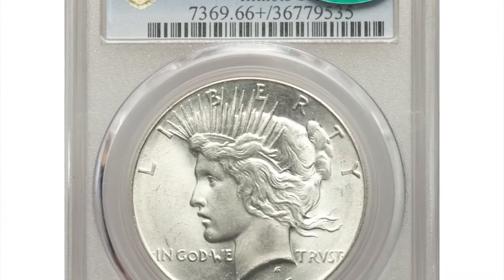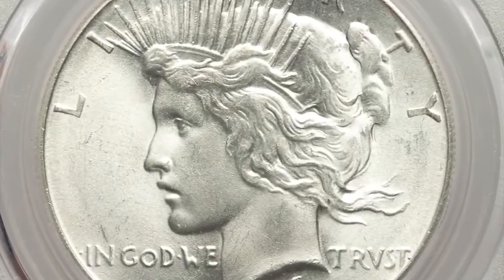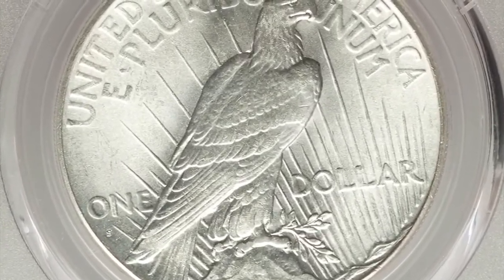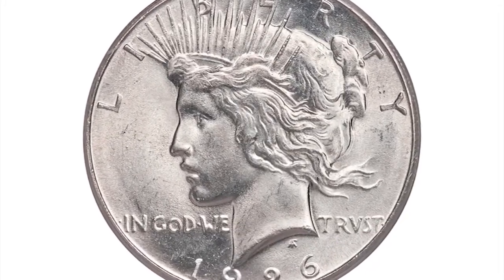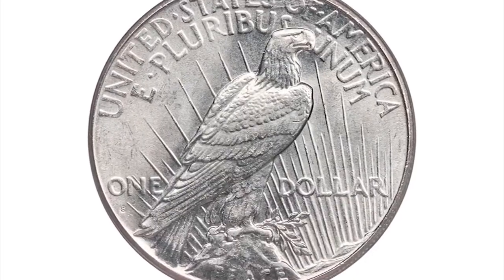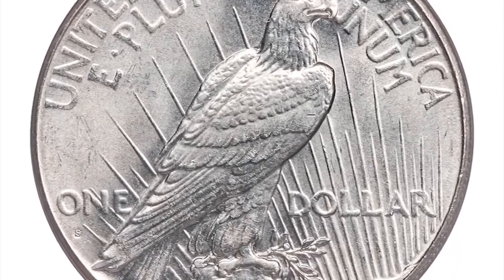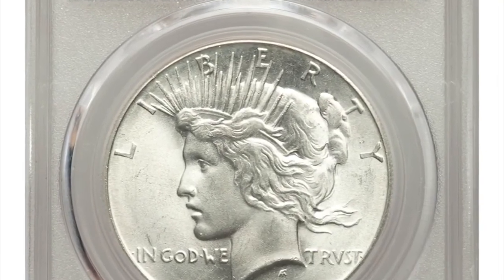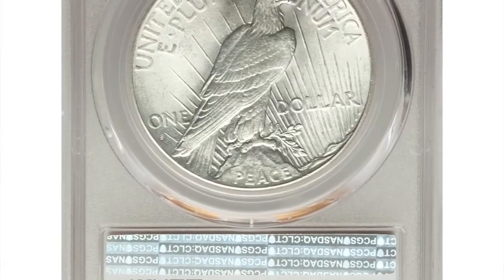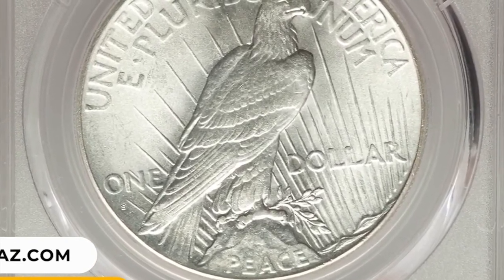Number 3: The 1926 S Peace Dollar is more plentiful than its Denver counterpart in lower mint state grades, but in MS66 it is conditionally rarer, as the San Francisco issue is nearly unknown finer. This example surpasses expectations for the grade, yielding brilliant radiant cartwheel luster and boldly rendered design elements. Neither side exhibits notable abrasions, making eye appeal outstanding. It fetched $38,400.